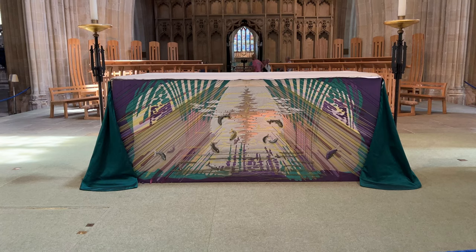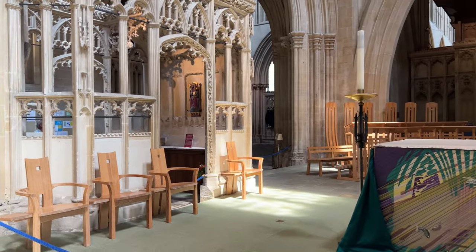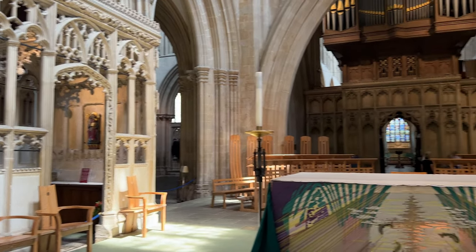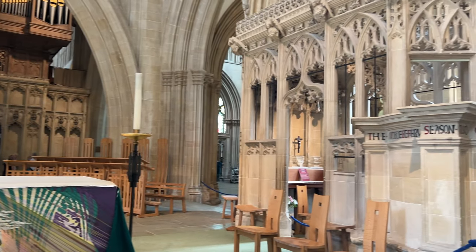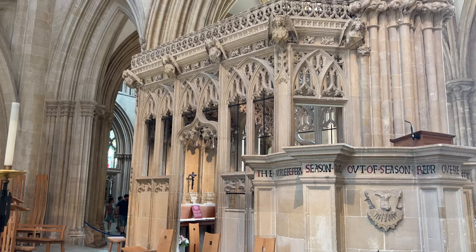This is the nave altar. The high altar is through there — this is the nave altar. These little rooms off to the side are chantry chapels that would have been built by some rich bishop or lord, and dedicated to having masses said for them after they were dead.